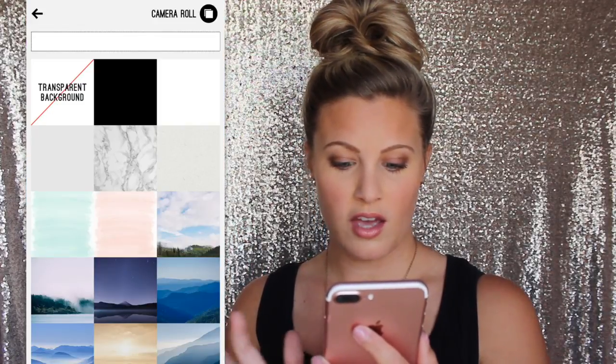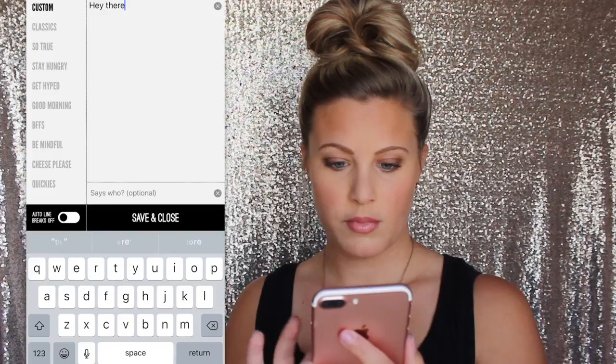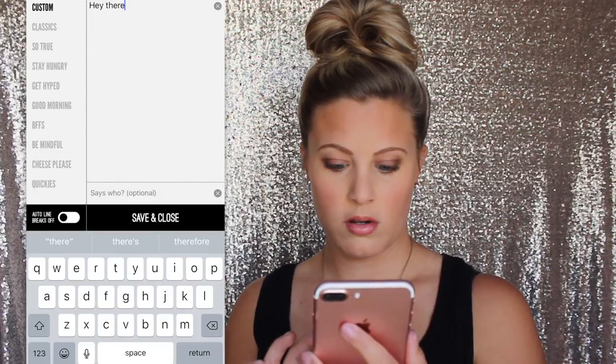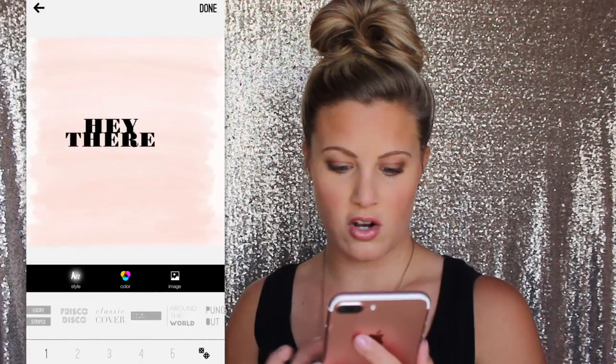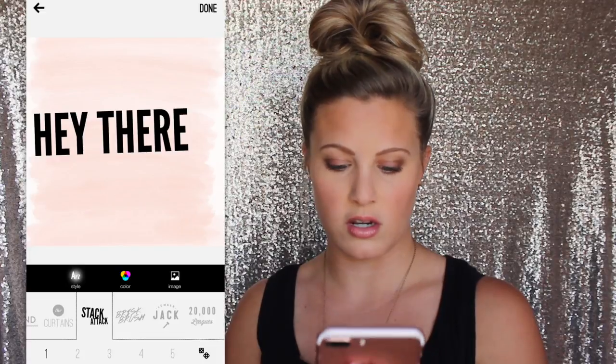It makes me sad sometimes though, because my kids are getting so big and this reminds me of it. Word Swag — I love this app for adding words to your pictures. They have different backgrounds you can use, or you can use one of your own. I'm just going to type something and show you. You can change different fonts, you can change the color — it's just got all these different fonts and it's a really quick easy way if you need to add words to a photo fast.